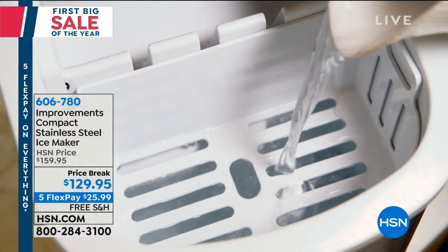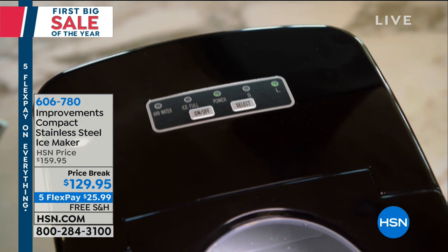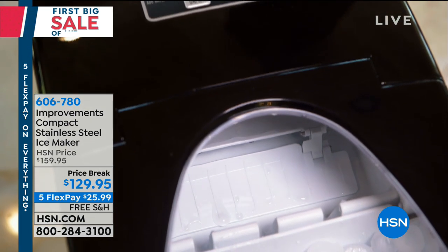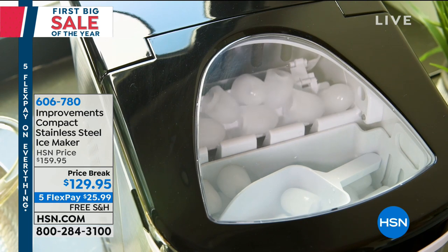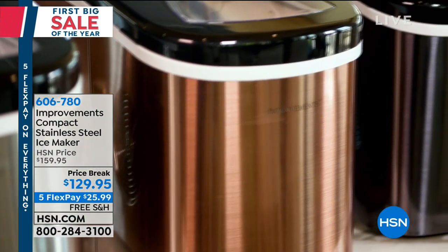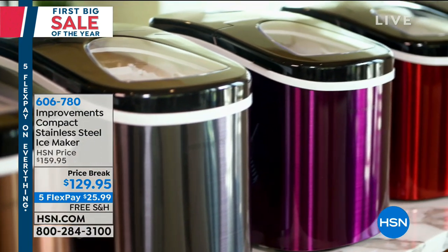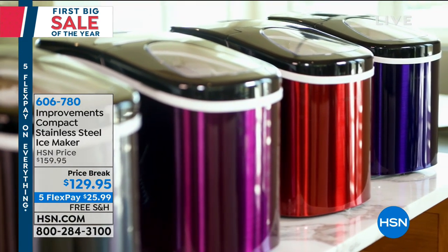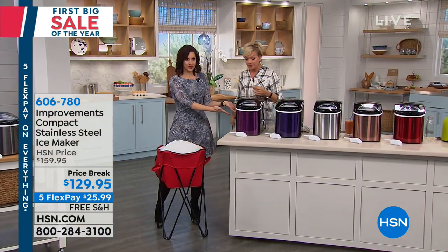Over the years the host has accumulated three of these — she loves taking hers on adventures while still enjoying modern conveniences like a cold beverage at the end of the day. At a gathering, people drain the ice tray fast, but this keeps producing all day. Choose your color: copper, stainless, blue, purple, or black — a deep charcoal tone. Stainless sells out first. It's the smallest footprint they've ever had, yet you give up nothing.